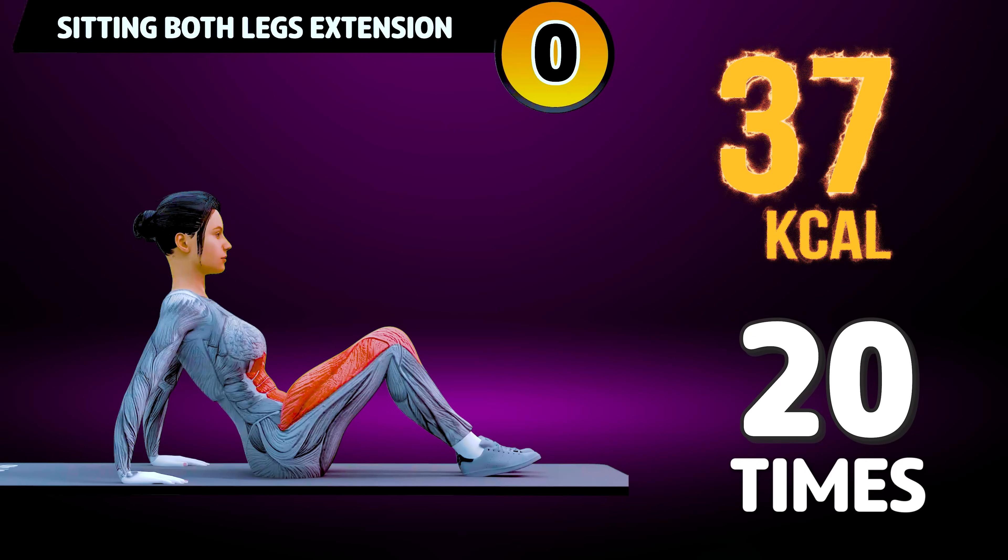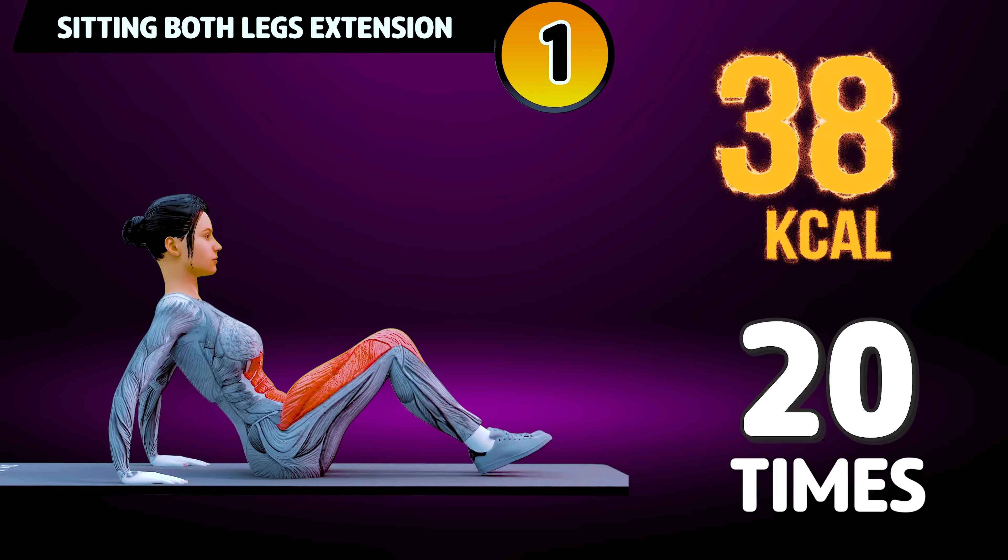Get ready for our next exercise in 3, 2, 1, go! 1.